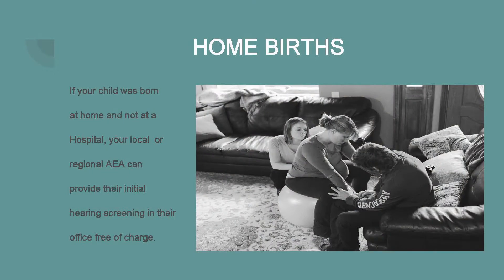Typically these tests are done when your baby is quiet or sleeping, and oftentimes they're done when you're not even there. So make sure you ask your birth center whether or not your child has been screened prior to your dismissal. If your child is born at home and not at a hospital, a local or regional Area Education Agency (AEA) can provide their initial hearing screening at an AEA office free of charge.